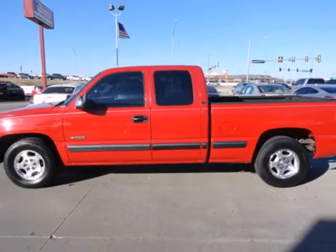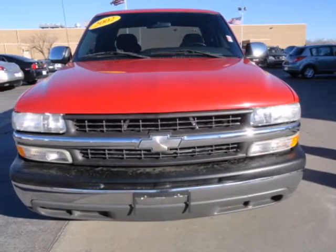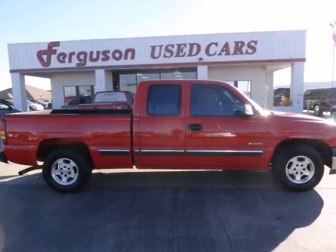With stout body-on-frame construction, heavy-duty chassis components, and a proven Chevrolet engine, this Silverado is a great buy. Come on in today and see it for yourself.